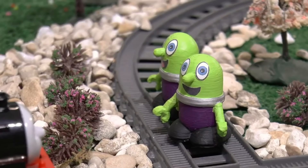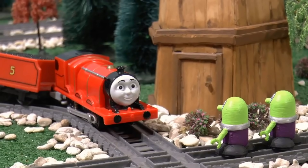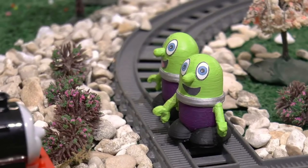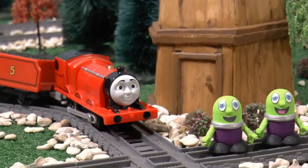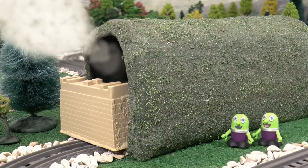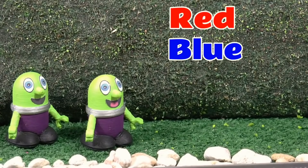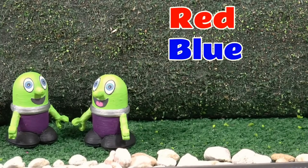Hello James! It can't be you in the tunnel then! Do you know who the train is? Yes I do! What's the second clue? The second clue is that they have blue on them! Oh ok! Thank you James! So the train has red and blue on them! What about Gordon?